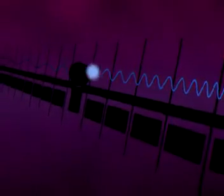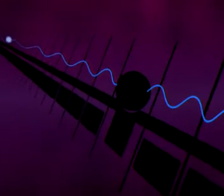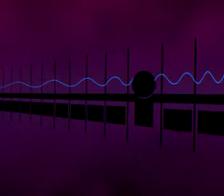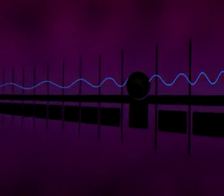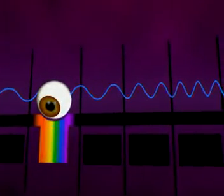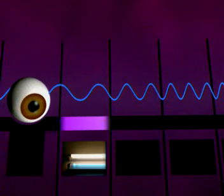The electromagnetic spectrum is a continuous spectrum of waves, from very short waves at one end to very long waves at the other. Visible light is just a tiny part of it, with a range of wavelengths between 400 and 700 nanometers. Ultraviolet radiation has a shorter wavelength than visible light, with a wavelength of about 100 nanometers.